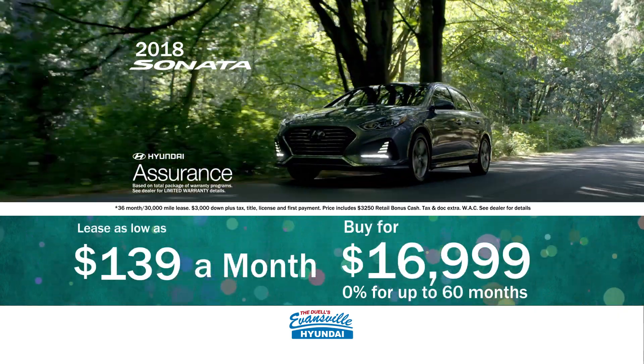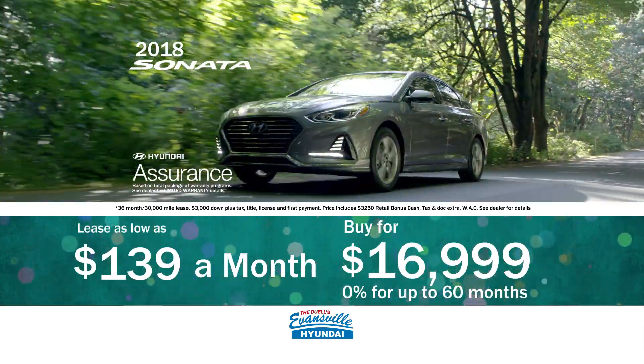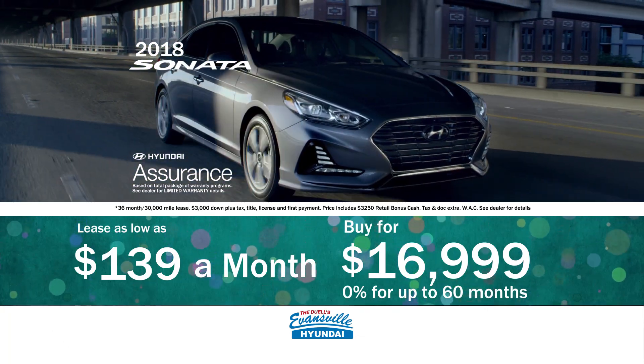Or a new 2018 Sonata, lease for as low as $139 a month or buy for just $16,999.